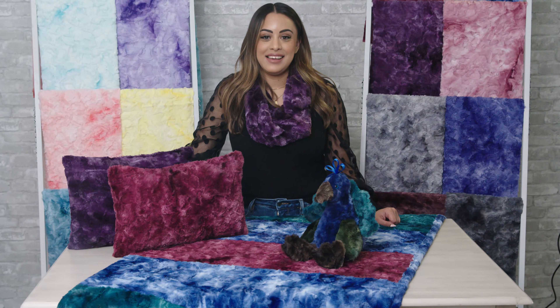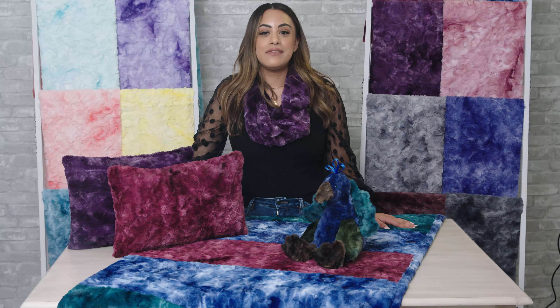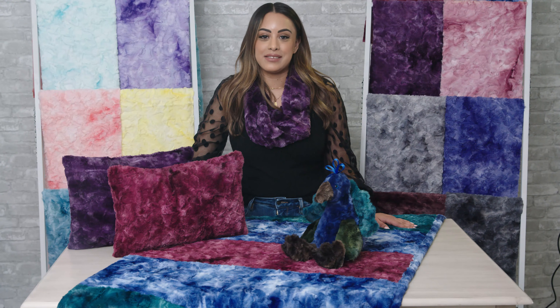Luxe Cuddle Galaxy. If you're looking for a fabric that's out of this world, our Luxe Cuddle Galaxy Minky Plush Fabric won't disappoint. The intriguing texture paired with the almost marbled colored pattern adds a bit of depth to any project and makes matching different fabrics as easy as possible.